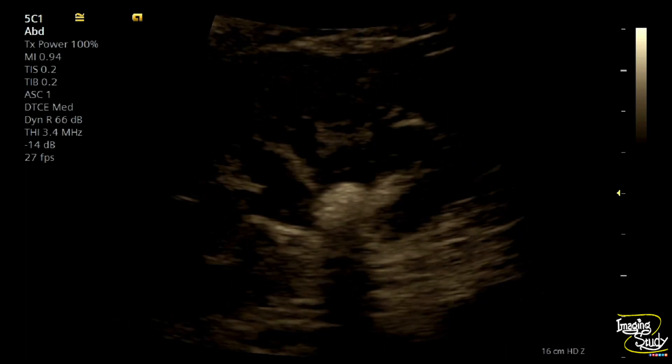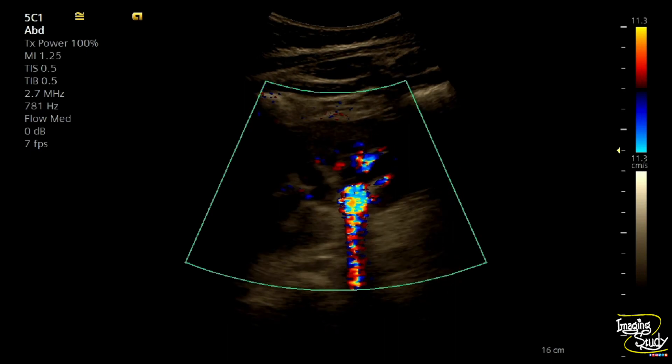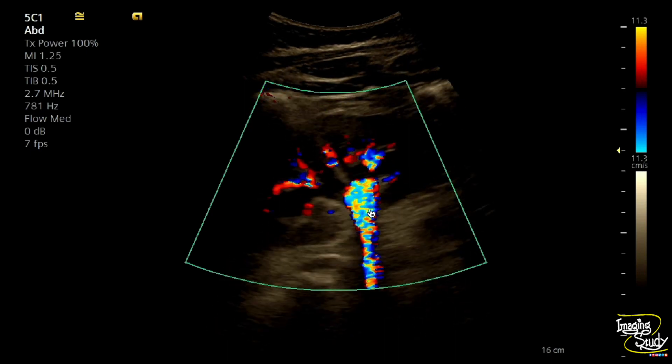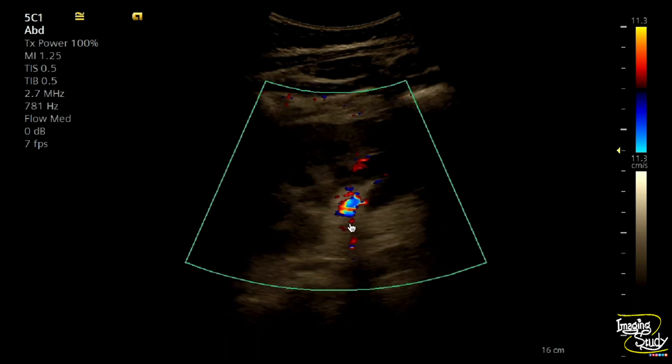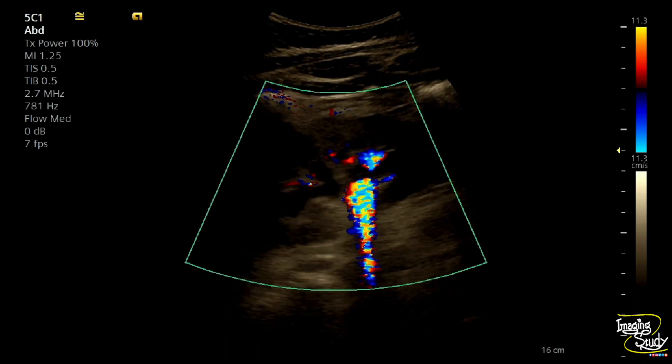So this is a case of nephrolithiasis. Now we have put the color Doppler on. On color Doppler, you can see some twinkling artifact, or color comet tail artifact, seen from the calculus. This feature also helped confirm the diagnosis as renal calculus.